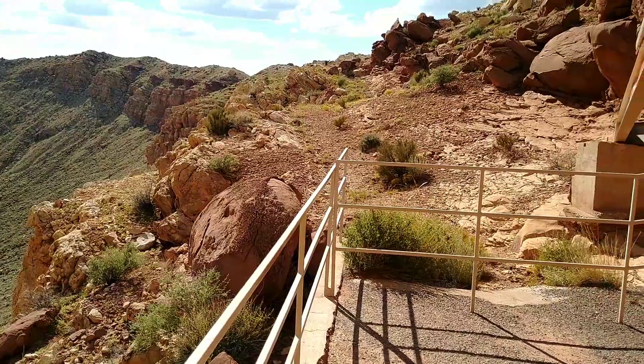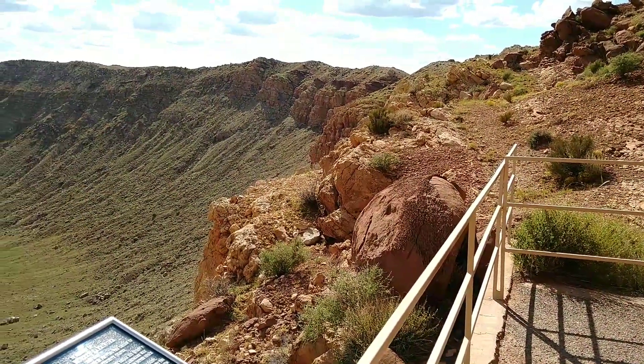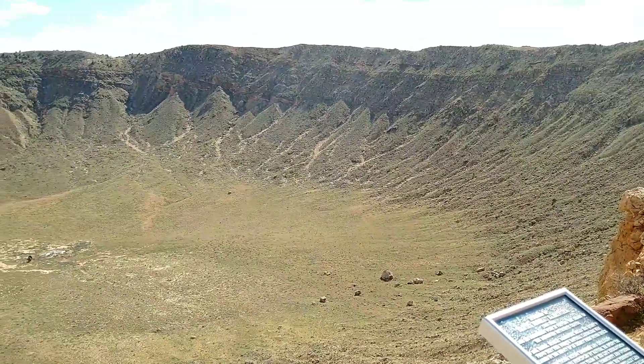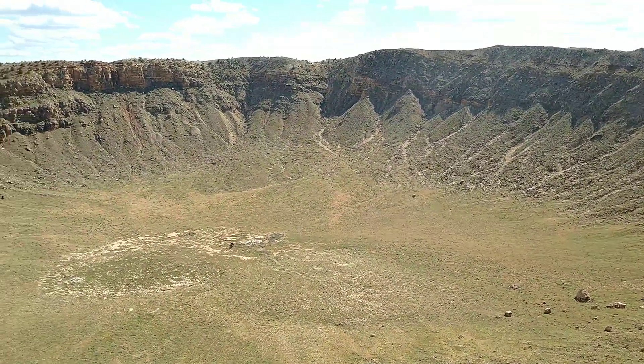I think it's well worth $25 to pay for this. Here's a much better view from the bottom viewing point. See all that stuff in the middle there? That's where they tried to find the crater impact site.